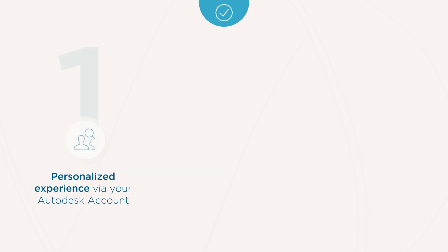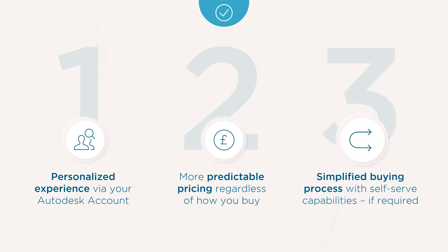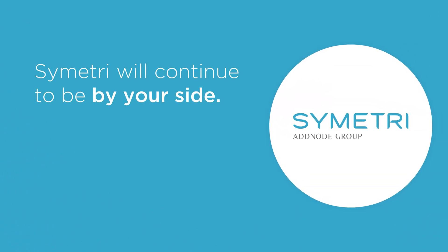This new process should enable you to receive a more personalized experience in your Autodesk account, with more predictable pricing regardless of how you buy, and a simplified buying process with self-serve capabilities should you require them.